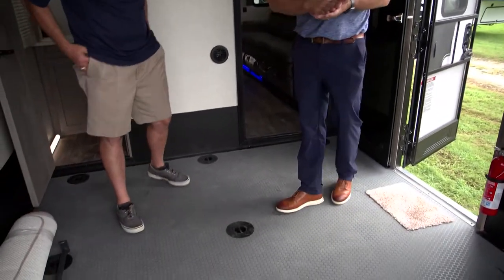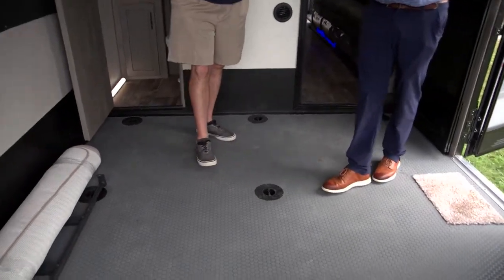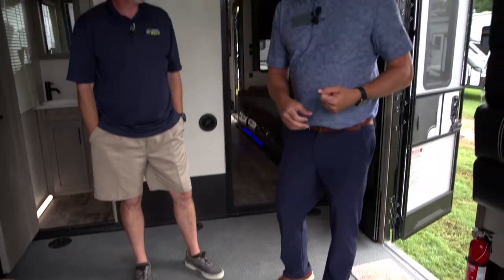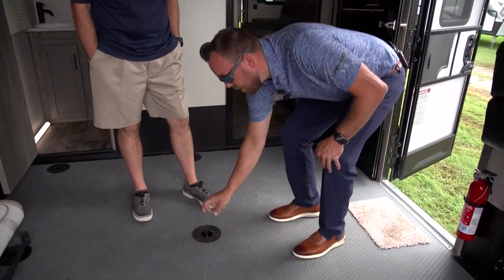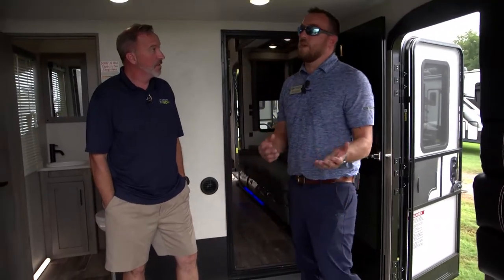You pointed out the welded tie-downs here. The frame-welded tie-downs are awesome. You don't have to worry about anything being bolted or screwed into the floor. These are actually rated for 5,000 pounds, and they are welded straight to the frame. We know that D-rings over time might pull, so we went with the frame-welded tie-downs. We've been doing that for quite a while.